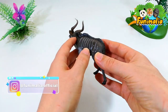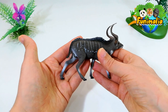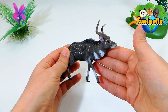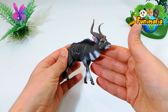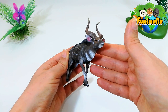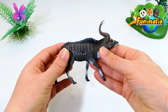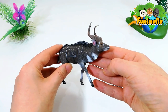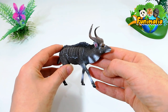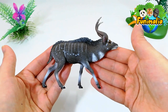The mountain Nyala, a large and distinctive endangered antelope, inhabits the high mountain woods of Ethiopia. A robust and cautious antelope first described in 1910, it is only found here and nowhere else. It has only one species and no subspecies, and while other spiral-horned antelopes have reached some level of popularity, the mountain Nyala is still fairly unexplored.